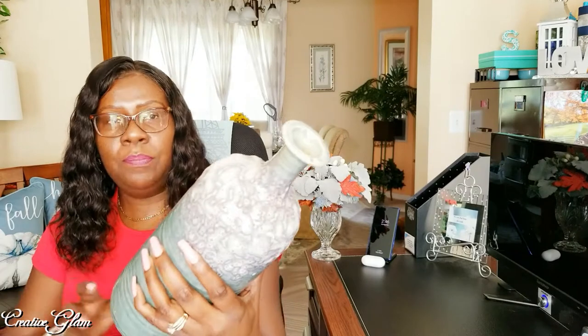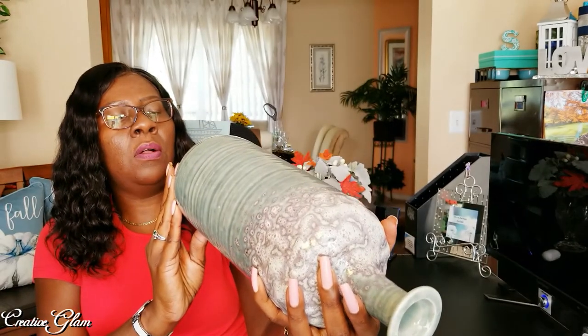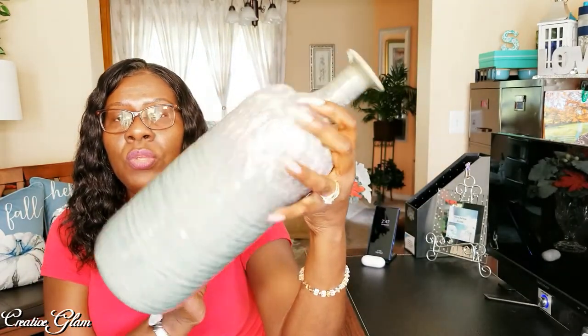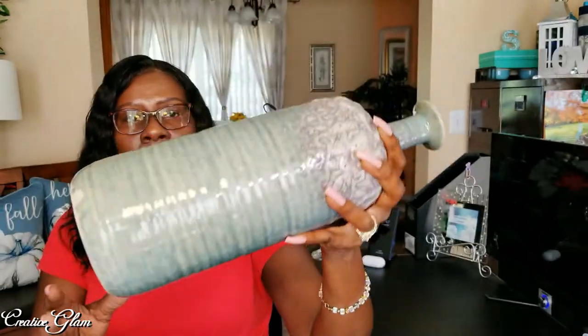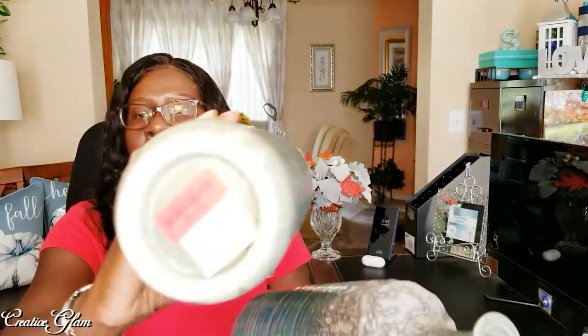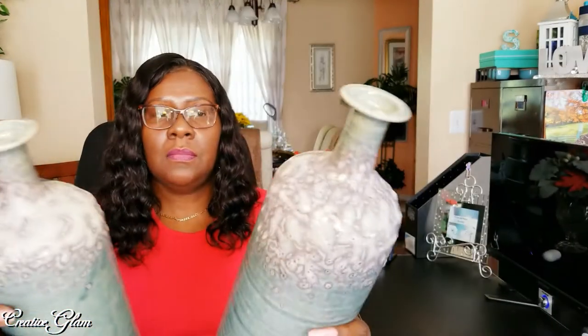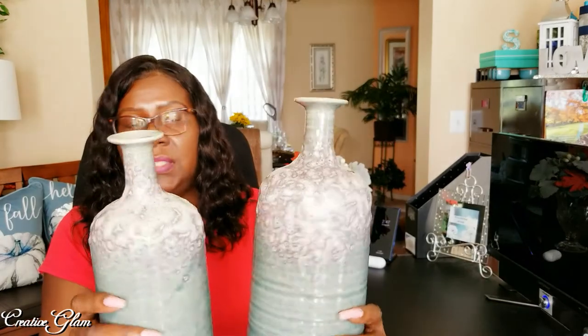Look at this vase — it's absolutely gorgeous! It was on sale for $11, originally $15, and I just thought it was beautiful. And you know me — if I got one, I got two. The second one was originally $12.99 and I got it for $10. They're almost like a foamy finish — it's an aquamarine teal that goes up into a gray and white. I love these two vases, I think they're so pretty.